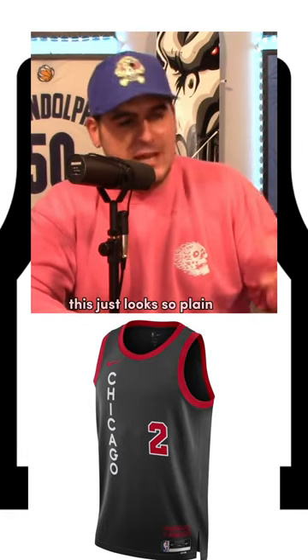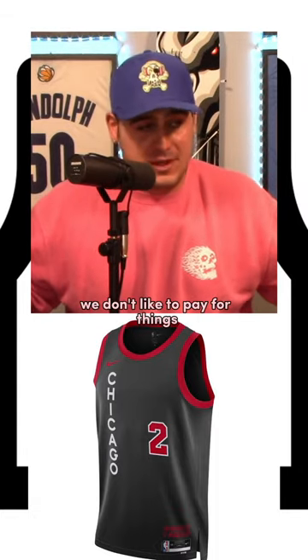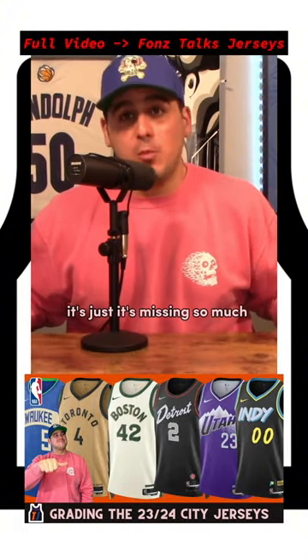This just looks so plain, like when you have the free version of clip art and you don't want to pay for it. The Bulls clearly didn't want to pay for the upgraded version of this. F grade. It's just missing so much.